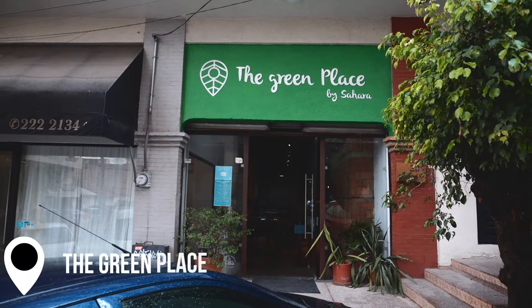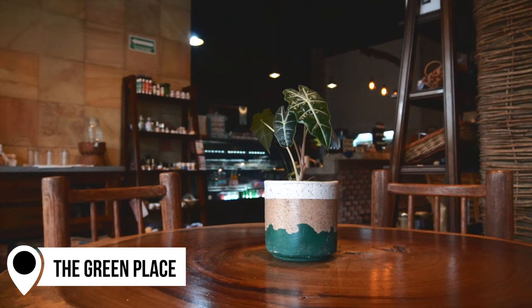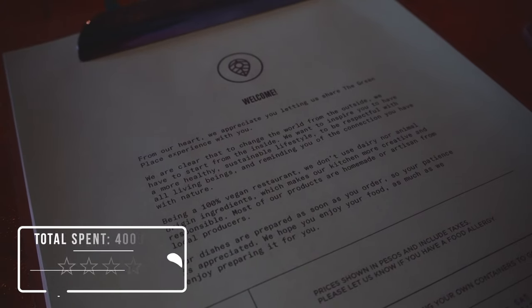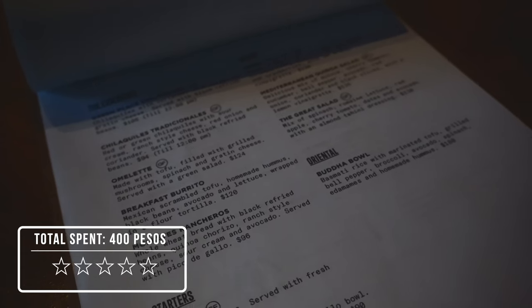If you're looking for a breakfast place with a great mission behind it, we love The Green Place. We used to live a block away and would stop in for coffee all the time. Although we aren't vegan, this is a 100% vegan restaurant with some really cool food offerings. I'm going to order chilaquiles — it's a great way to start your day.